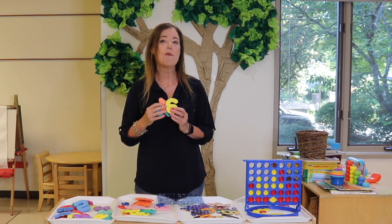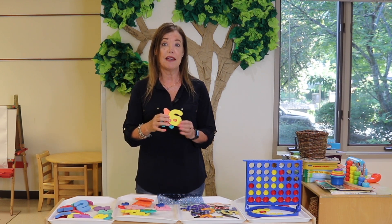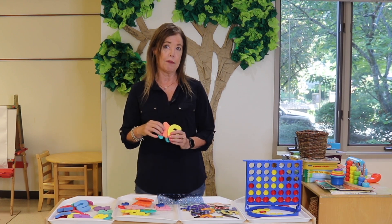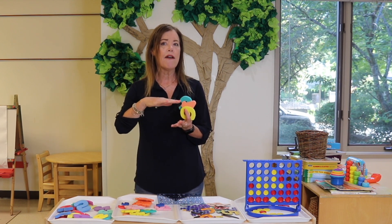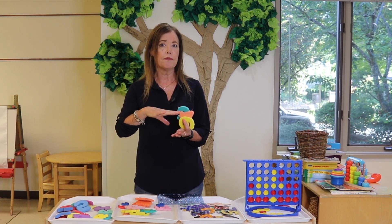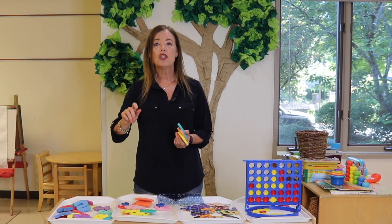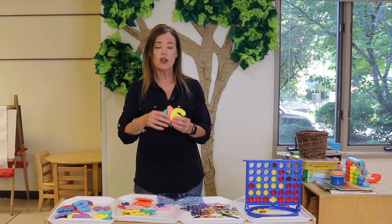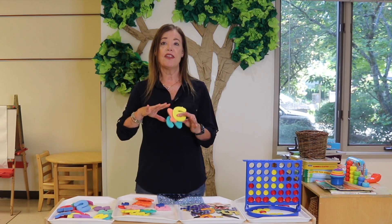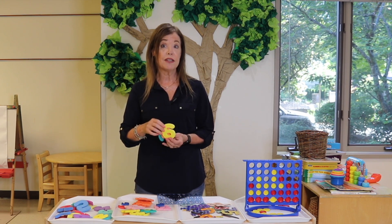First of all, foam numbers — just like foam letters, I love foam numbers. We have used these mostly in our sensory bin. One of the easiest ways is to fill your sensory bin — not all the way to the top, but just slightly fill it with a little bit of water, just enough to cover the numbers. Then you can provide scoops, little tongs, bug tongs, and bowls, so the children can pull the numbers out and put them into a little bin. We've also used these with rice in the sensory bin.